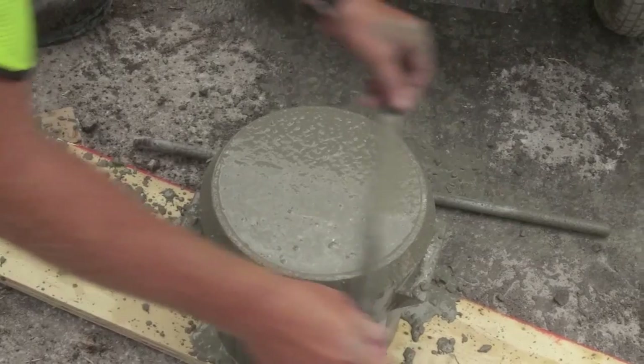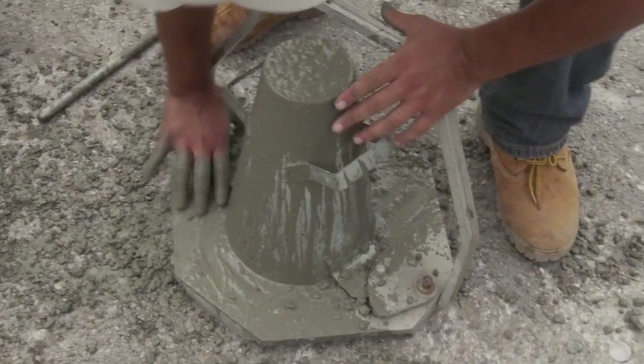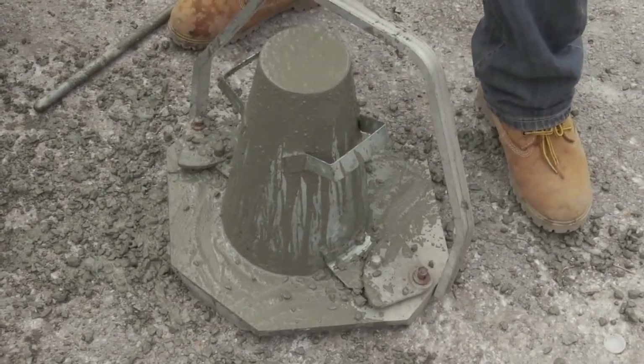Like making sure the concrete passes the test. The air test tells us how much air is in the mixture, so that when it freezes and thaws it's got room to actually move instead of cracking.